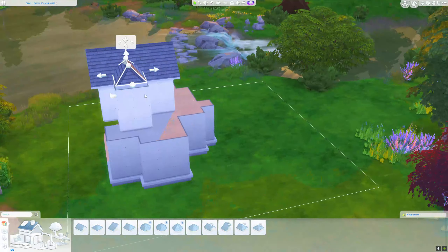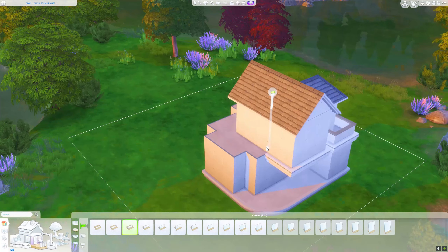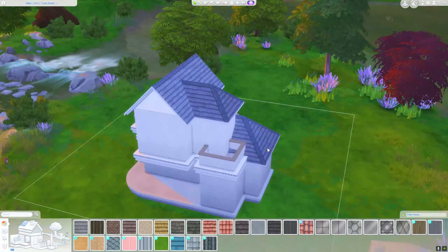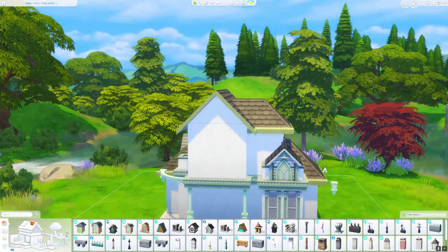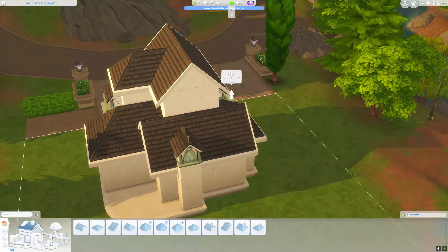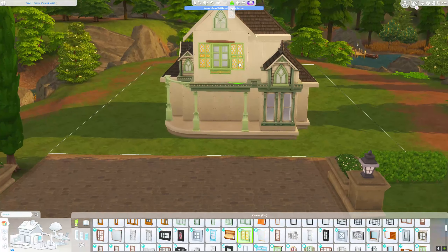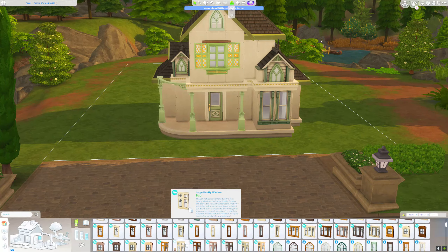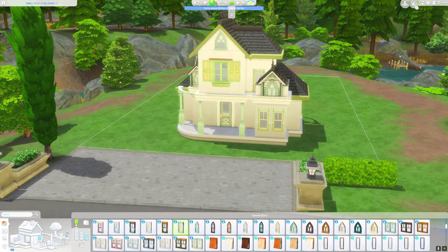Hey, I'm Gabi and welcome back to my channel and to a new speed build video. In today's video I show you my contribution to the Sunny Simsies shell challenge. I wanted to build something I usually do very rarely, so it's a mixture of a cottage and a Victorian house. I also wanted to experiment with the color scheme, so I decided to use the green windows from the Snowy Escape pack and some from the university pack. With this color collection of the windows, the entire design was then guided by them.